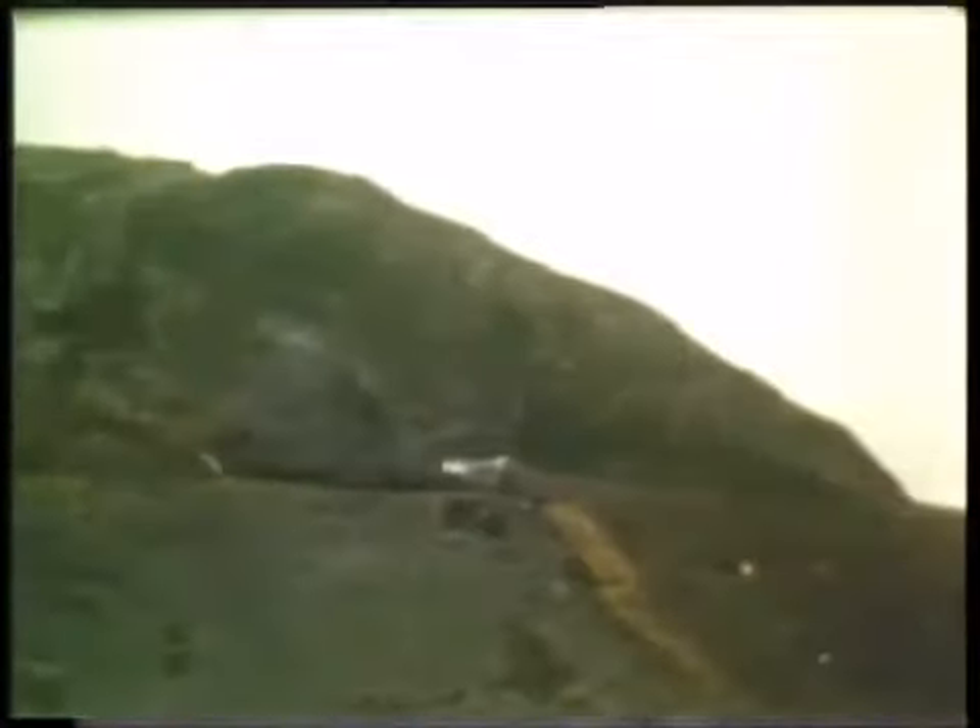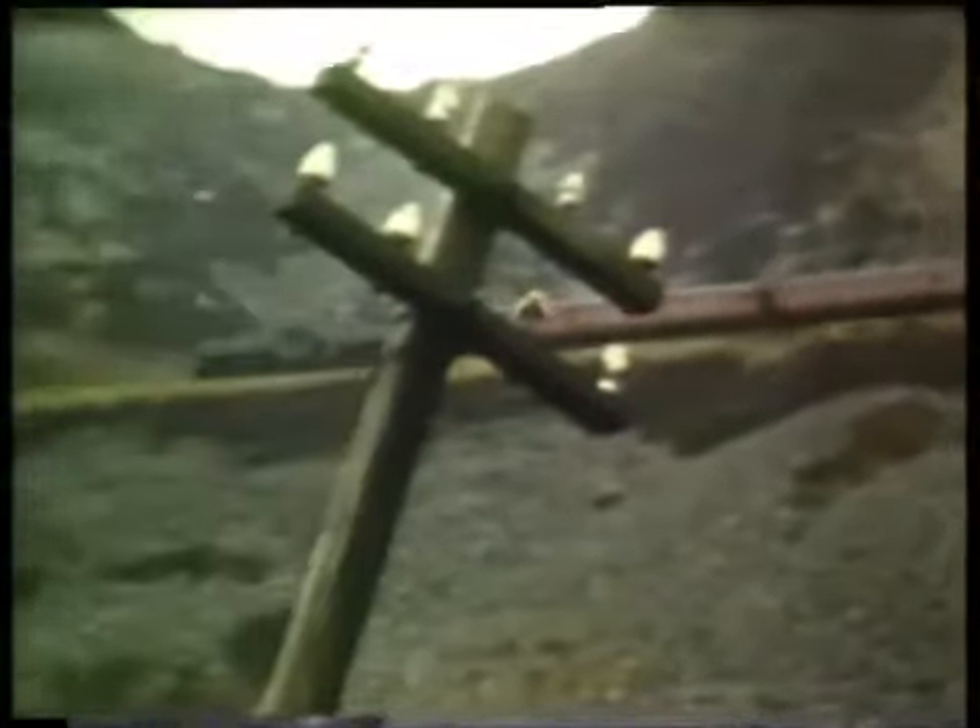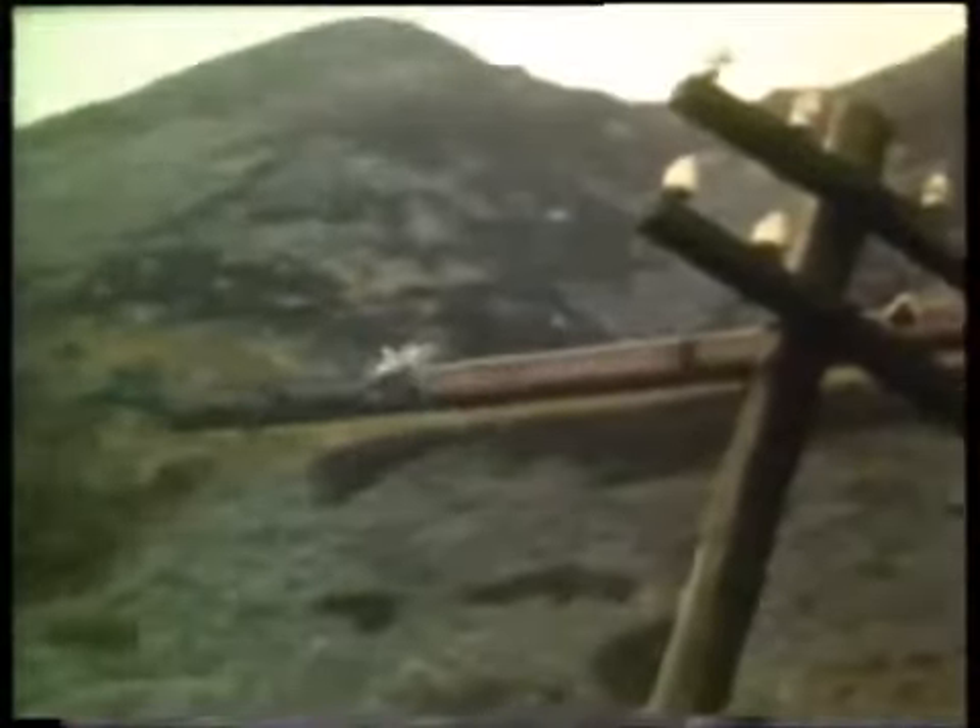The train nears the end of the climb as it approaches the remote halt of Cwm Prysor. This area is now under water: Llyn Traweryn, which is seen in these pictures, has been extended to form the Traweryn Reservoir. The engines are able to take a breather once the summit has been passed. Here they negotiate one of the most spectacular parts of the line where the railway is perched high on a ledge at a spot known as Craig Aderyn — the Eagle's Rock.